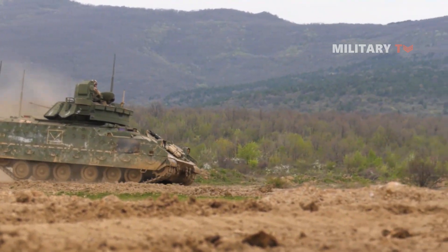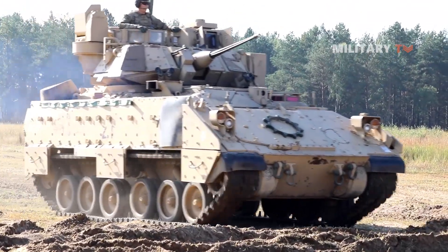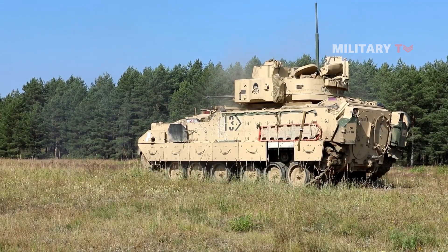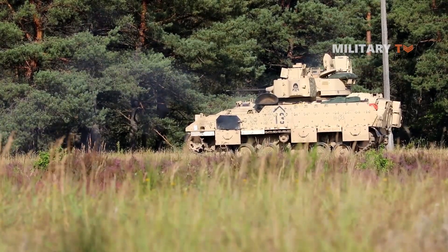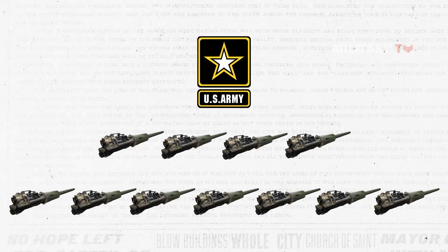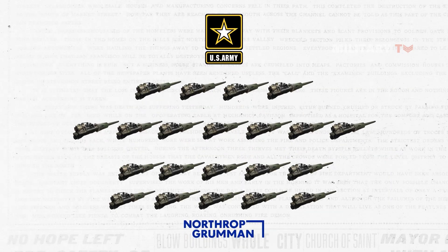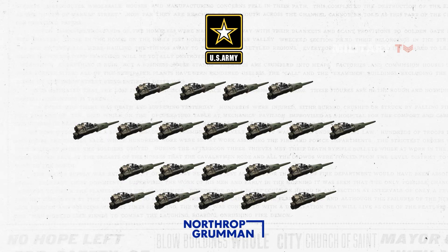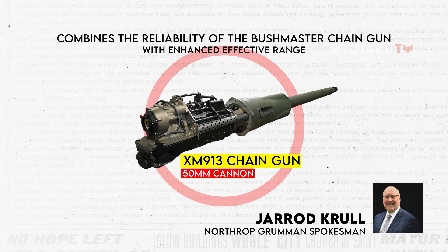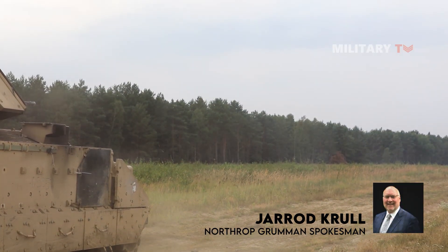Northrop Grumman is continuing its work on the XM913 50mm cannon for the U.S. Army's ground combat fleet. Even as the Army evaluates its cannon caliber needs for the future Bradley replacement fleet, Northrop Grumman has already provided four XM913 cannons to the Army and is on track to deliver seven more by October. The company is also expecting an order for 10 more cannons in 2021, which will be utilized for qualification, testing, and integration. The XM913 cannon combines the reliability of the Bushmaster chain gun with enhanced effective range, providing soldiers with greater standoff capabilities against near-peer adversaries, as per Northrop Grumman spokesman Jared Krul.